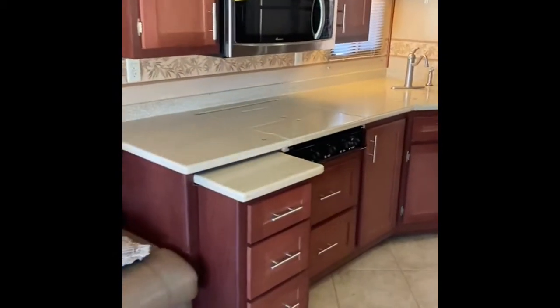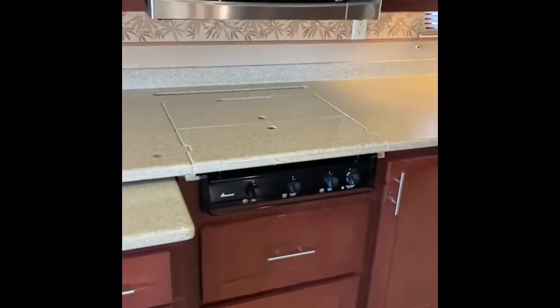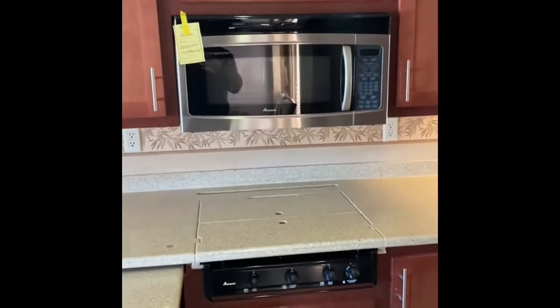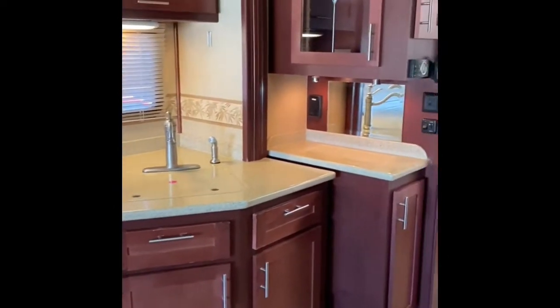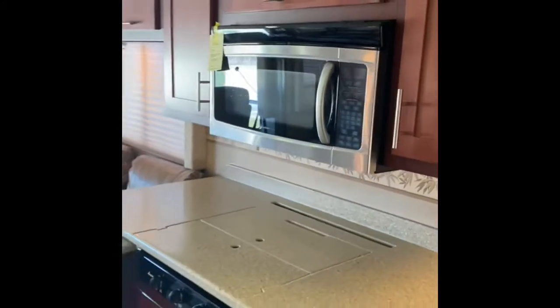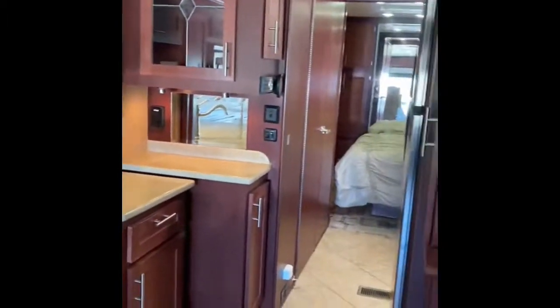There's extra pull-out counter space — that is a Corian counter. You've got the microwave convection up above, a cooktop, a double seat, and a china cabinet. This is a nice living area with beautiful cabinets and trimwork throughout, and tile flooring — it all looks really nice.